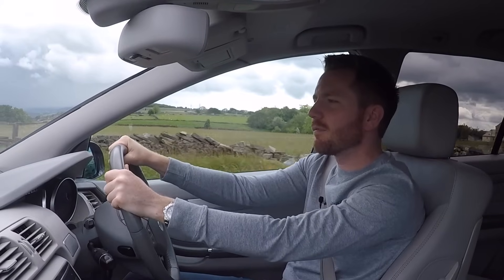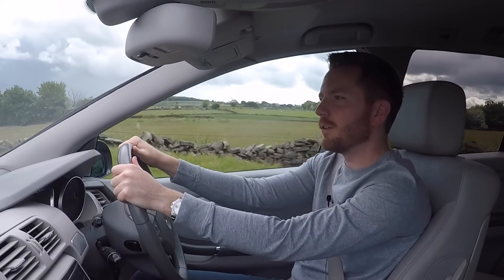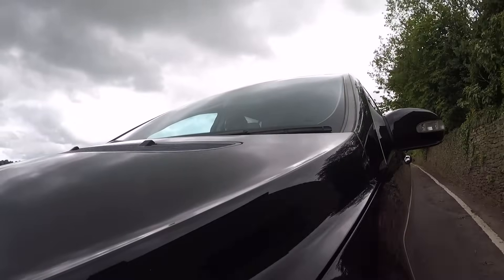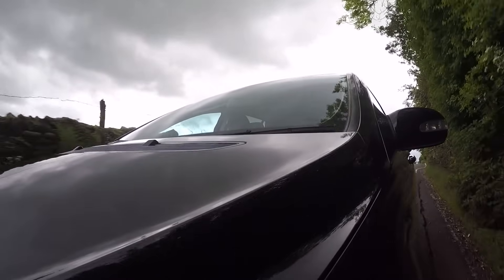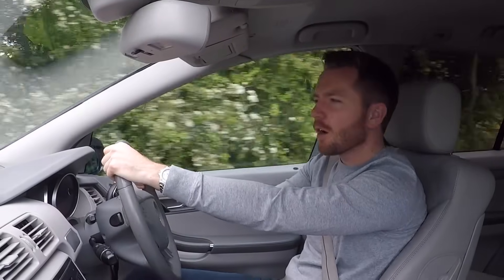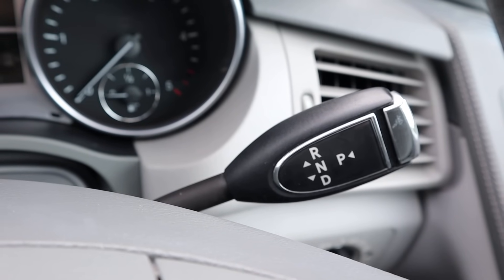The only downside here in the UK is it's in the highest tax bracket, so it'll cost you £550 a year to tax. If you can find a facelifted R280 diesel from 2009 onwards, you'll save some money because it slips just under that threshold — so you'll only pay £300 a year, not £550. All Mercedes R-Classes are automatic with a seven-speed autobox.